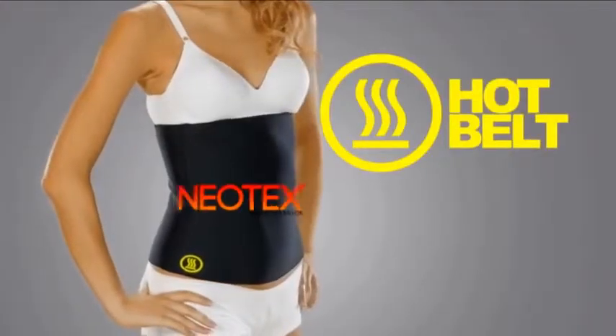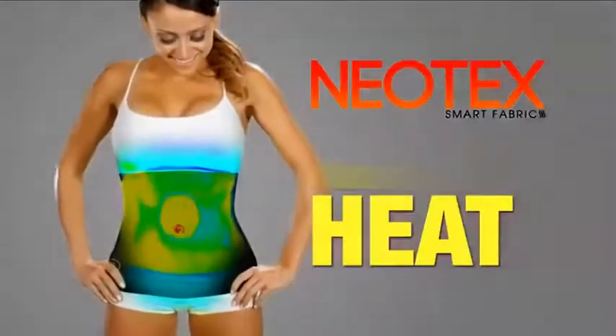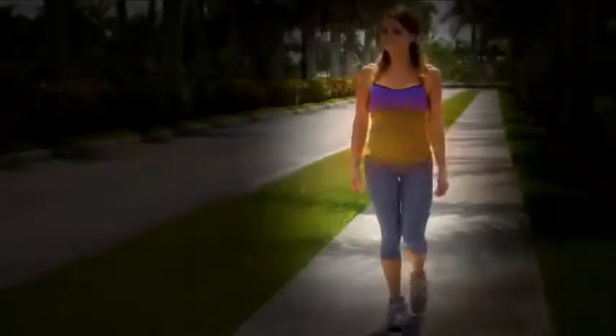The secret is the Hot Belt is made with Neotex Intelligent Fibers — the latest textile innovation that increases heat by simply coming in contact with your skin. In 2019, a preliminary study suggested that people who wore the Hot Belt's high-tech pants...